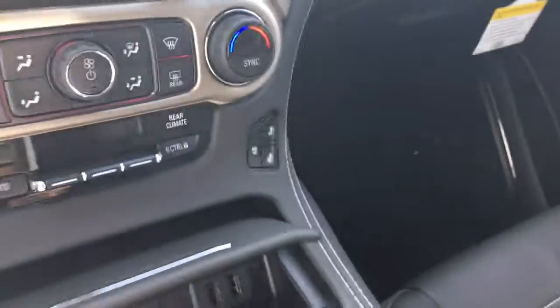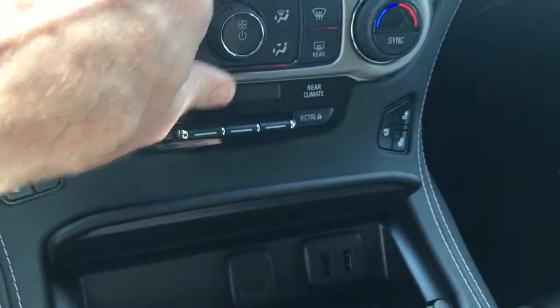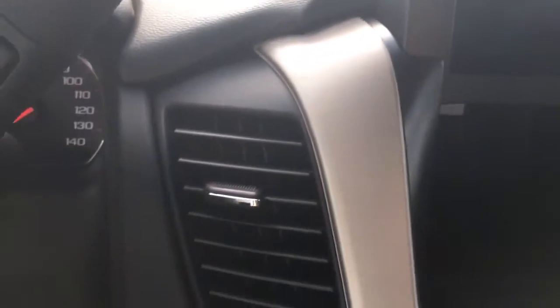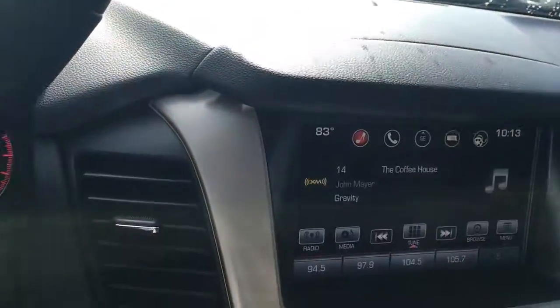AC seats, USB ports, cell phone charger built right in — cordless. There's a little compartment with a USB port to put your cell phone in, or store anything you want to keep private. This vehicle can also be set up with the push button start to run AC and have heated or cooled seats come on — a number of different options.